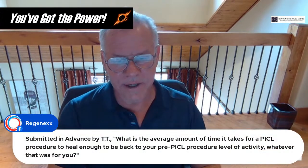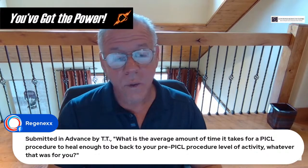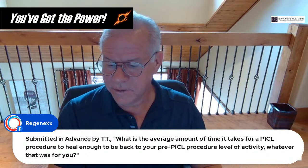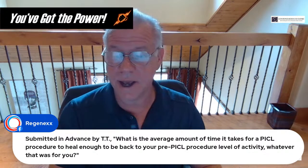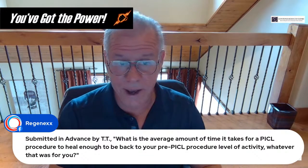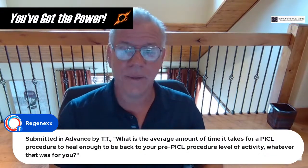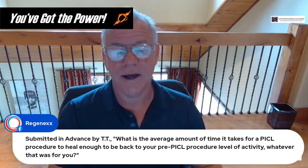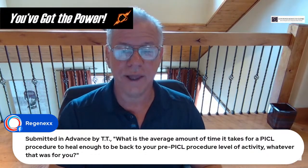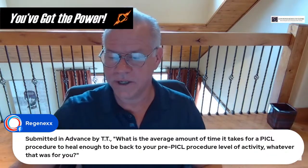Question from TT: what is the average time it takes for a PICL procedure to heal enough to return to pre-PICL activity? It depends on where we start. We had a patient this week who wasn't spending more than 15 minutes upright and is now up to two hours — great progress, but nowhere near normal, and she just got her second procedure. That's quite different from another patient this week who was working out and will probably make a complete recovery. There are vast differences in disability based on severity of injury and time between injury and detection.